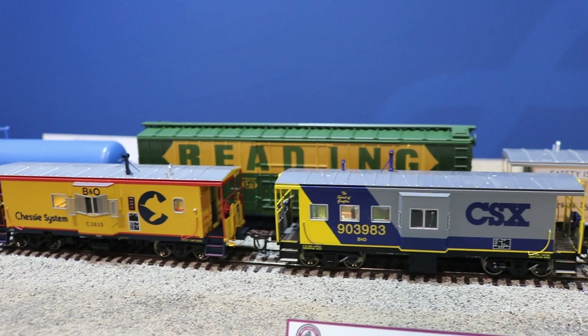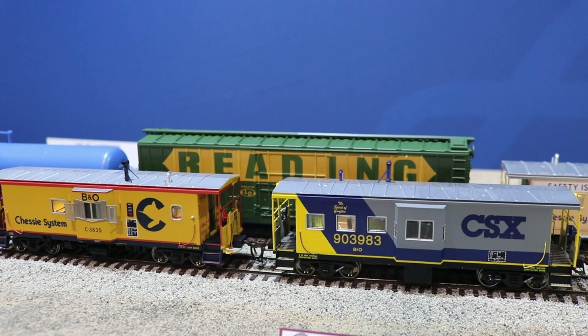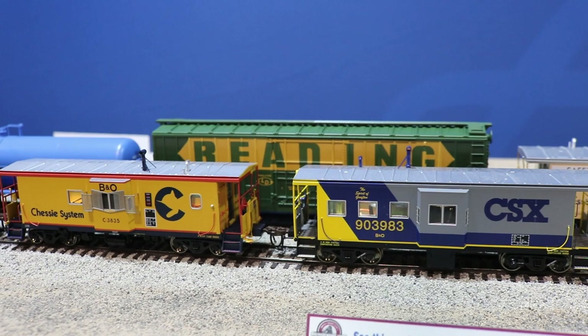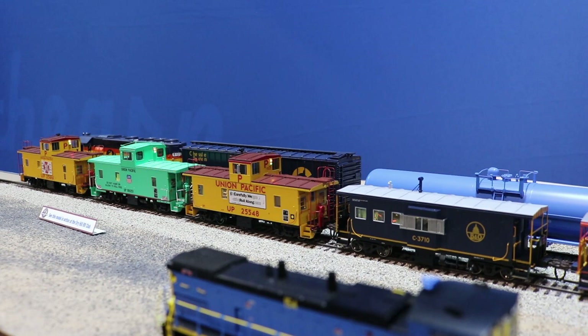These are the Athern Genesis HO scale ICC cabooses — the CSX, the B&O Chessie, and the B&O. These are the C26A ICC cabooses, available with both lights, door lights, and sound. They have a decoder in them so you can maximize your prototype operations. Full scale fidelity, operating lights, operating marker lights. We've also got the HO scale unit-specific CA9s and CA8 cabooses, both in the early and late body style, available with lights or with a decoder for both light and sound.